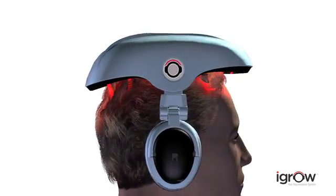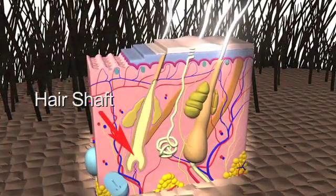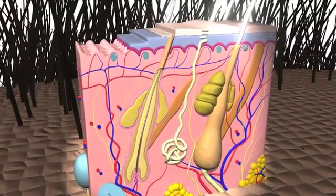To understand how it works, we first need to examine how hair grows. Healthy hair is produced in a three-phase cycle involving the hair shaft, root, and follicle. During the initial anagen phase, hair actively grows in the follicle.